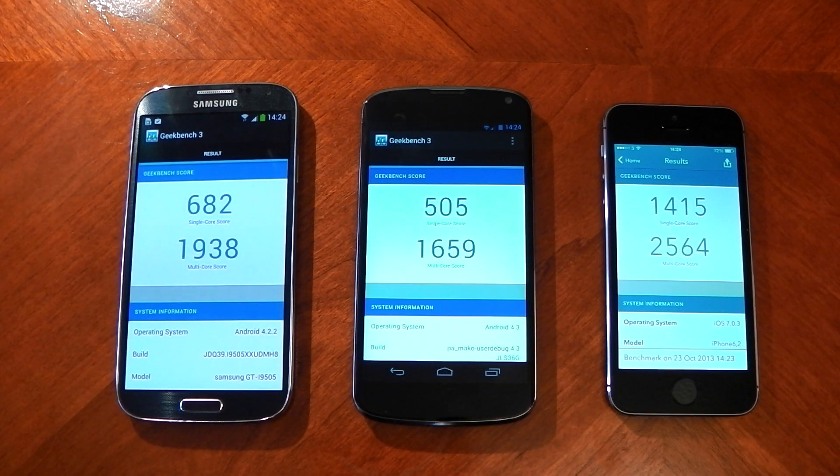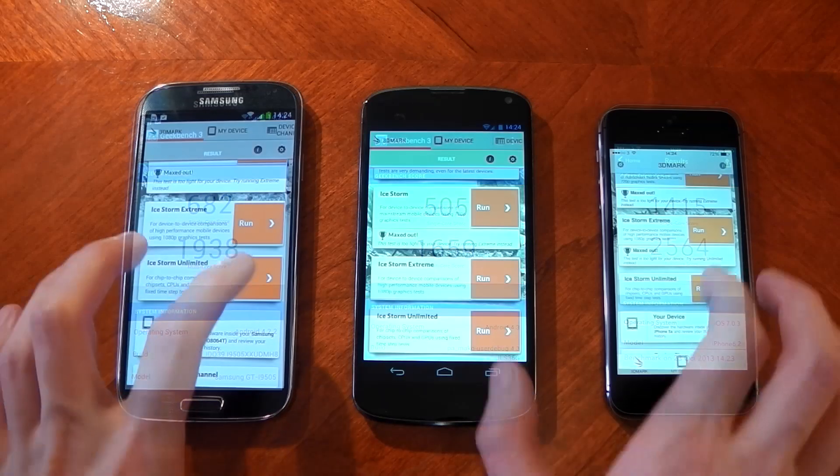The results are in. You can see the iPhone 5S wins out in both single-core and multi-core performance. The single-core performance is really impressive — the Galaxy S4 scores 682, the Nexus 4 scores 505, and the 5S scores 1415. It just shows you how powerful that dual-core really is. The multi-core performance is a lot closer, but the iPhone 5S is still winning, even though it only has two cores compared to the four cores of the other two devices, which shows that cores and clock rate aren't everything.